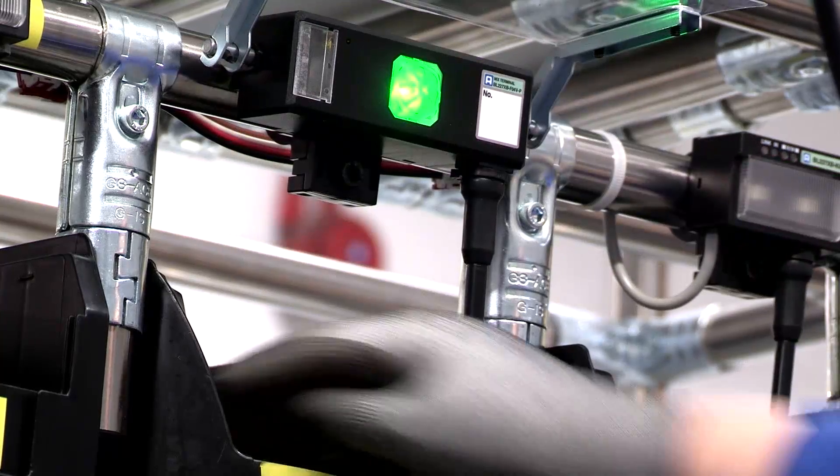This cell is one where we actually introduced the pick-to-light system, which is a visual indicator telling the operator where to go next.